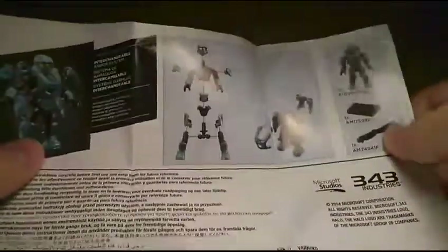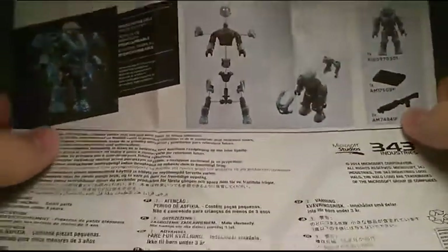On the back, it's basically all the copyright logos and how to assemble the figure, as well as the pieces you get with it. So that's basically it for that.